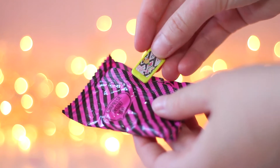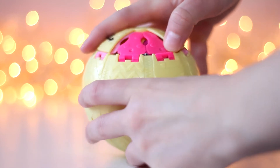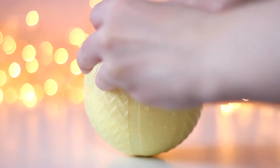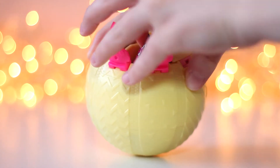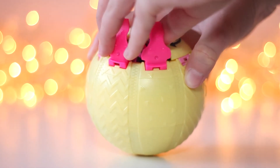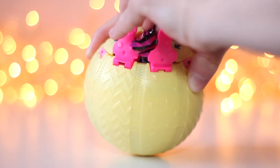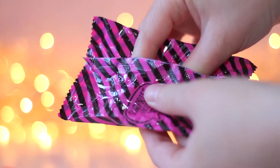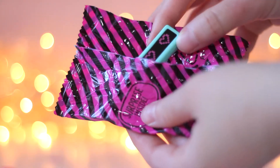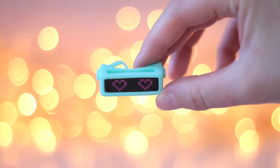It looks like a video game. Let's see what accessory the doll has. Wow! These are virtual reality glasses with hearts! So cool!